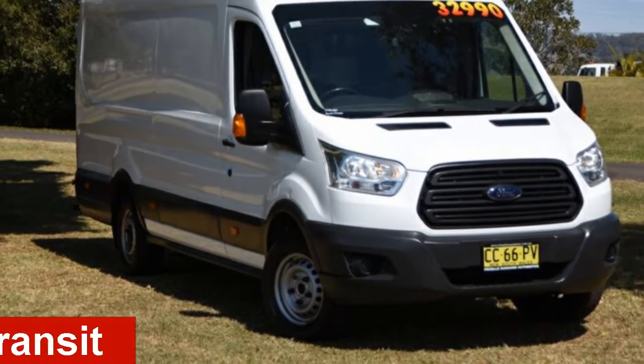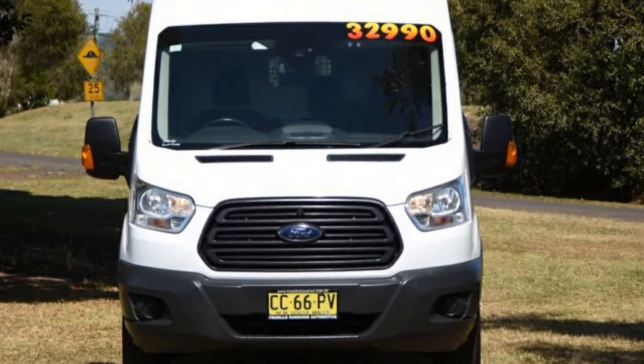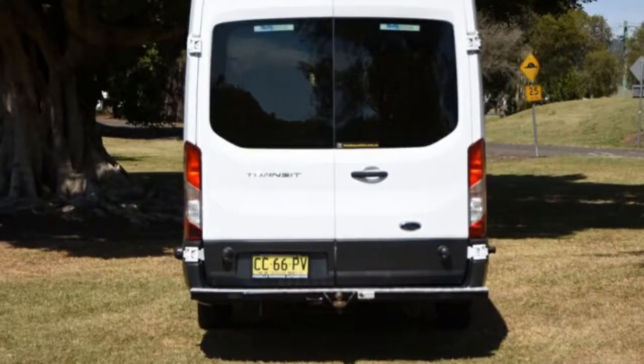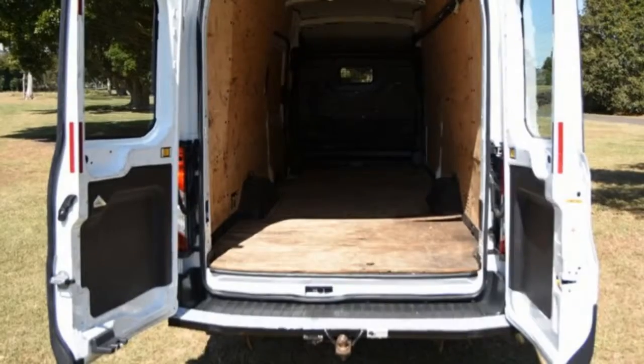Looking for a 2014 Ford Transit? This Transit has a reliable engine that gives you more control with its manual transmission. The attractive white exterior is complemented by its stylish interior. This vehicle has all the features you could dream of.